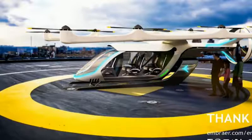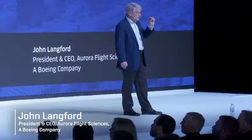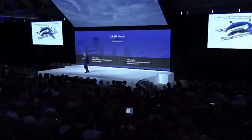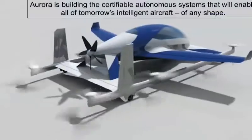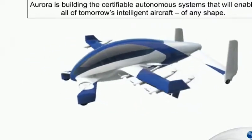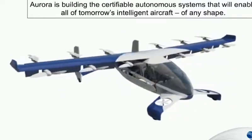From now on we will move forward from here, developing other initiatives and other assessments. This is a configuration that we showed last year of a quarter scale of what something might look like. The point is not so much what the airplane looks like — it's what the certifiable autonomy system that sits underneath it looks like, that will enable all of tomorrow's aircraft. Here are additional views and possible configurations that these things might take.